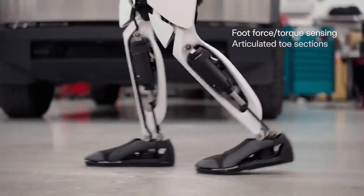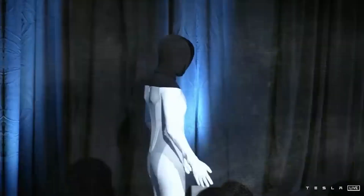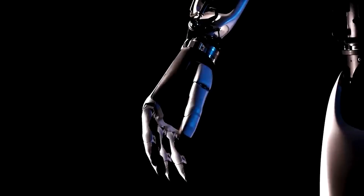Its feet are redesigned to act like human feet, with flexible toe parts that match our foot shape. This robot has better balance and can control its whole body more effectively. But the most significant change is in its hands — Tesla says they are quicker and can feel things with every finger.